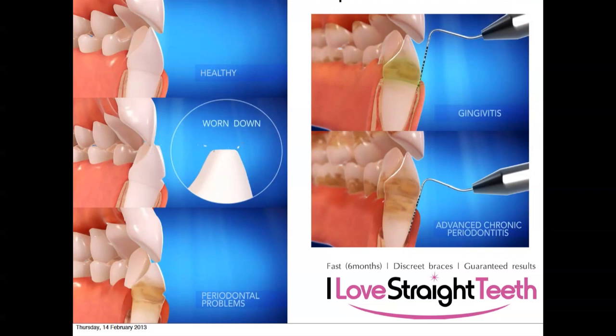Crooked teeth can also cause other problems. Looking at a healthy tooth you can see nice pointy edges, but if the teeth are not meeting in the right way those edges can get worn down. And if a tooth is being knocked at a funny angle, the gum can start to weaken around that tooth, leading to gum disease.